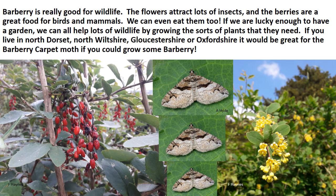Common Barbary is a really good plant for all sorts of wildlife — the flowers attract loads of insects and the berries are a great food for birds and mammals; we can even eat them too. If we're lucky enough to have a garden we can all help lots of wildlife by growing the right sorts of plants. If you live in North Dorset, North Wiltshire, Gloucestershire or Oxfordshire, it would be great for the Barbary carpet moth if you could grow some Barbary too.